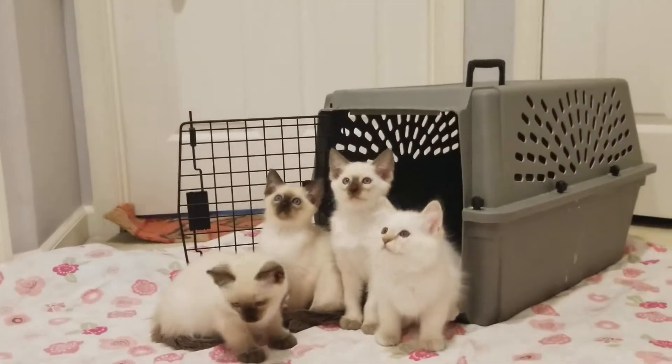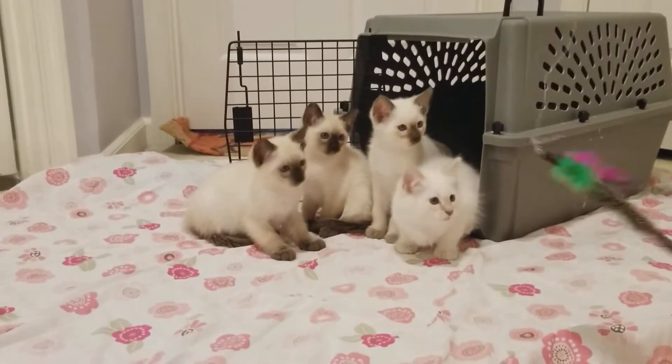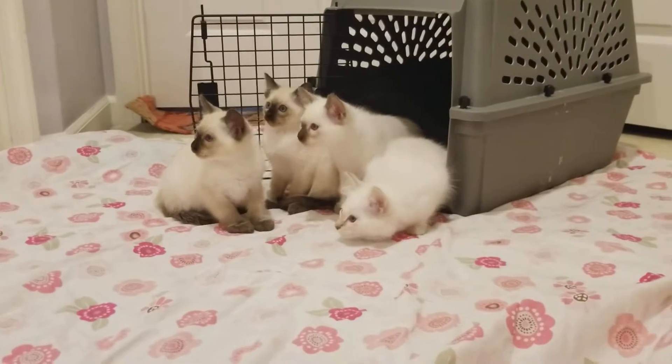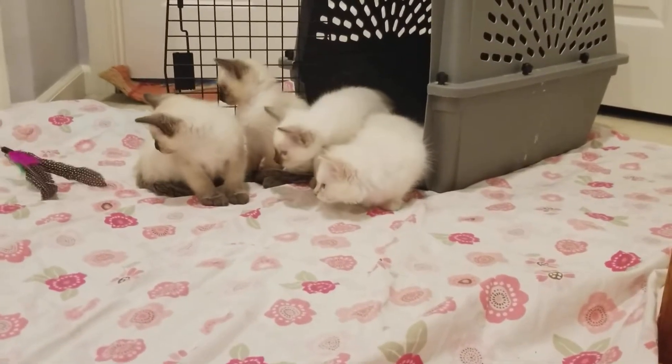Hello, these are Carabelle's kittens out in my hallway playing. I just love watching them when they all turn their heads at the same time. I think it's cute.